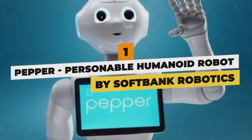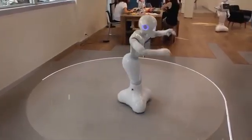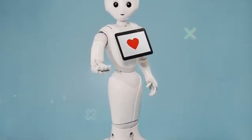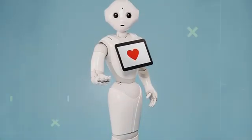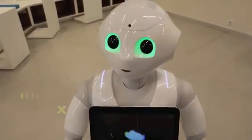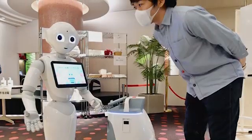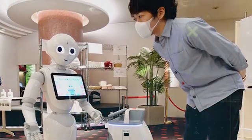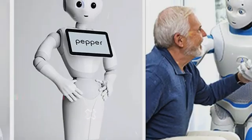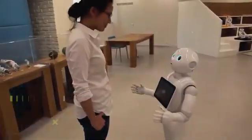Pepper — personable humanoid robot by SoftBank Robotics. Where optimizing worker output proves a priority, SoftBank's Pepper rolls in as the most commercially successful social humanoid to date. Standing four feet tall, Pepper's charming persona — built using integrated voice, gesture, and facial recognition capabilities — catalyzes customer engagement across numerous service industry deployments spanning retail, hospitality, and healthcare spaces. Approachable aesthetics and savvy conversation help Pepper gather data, answer questions, and guide interactions blending digital with interpersonal.